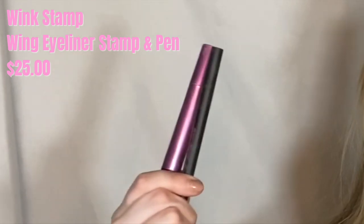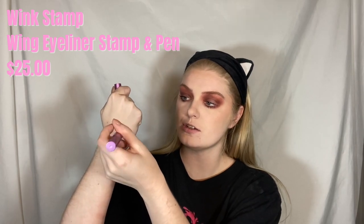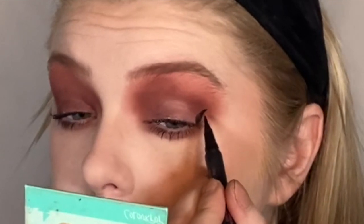Mascara is on, so now we're going into the eyeliner. You may have seen this before — it's super cool. This is part of a duo: the Wink Stamp and the wing eyeliner pen. We have a normal typical eyeliner pen here, but this is an actual eyeliner stamp. They have one side for the right eye and one side for the left eye. All you have to do is just line it up and — look at that — a flawless wing! I'm going to first use the Wink Stamp and then use the wing liner to clean up the eye and make it nice and sharp.